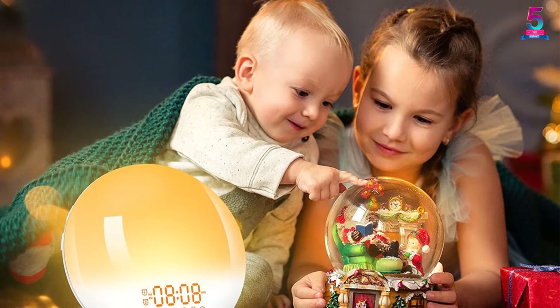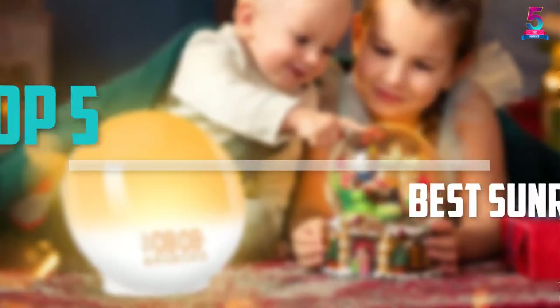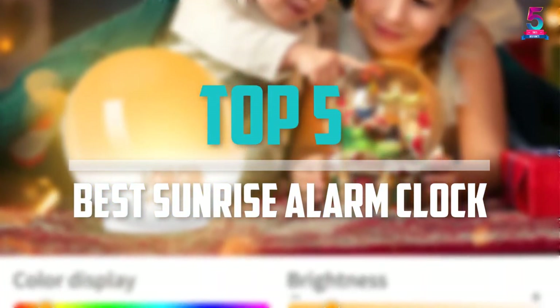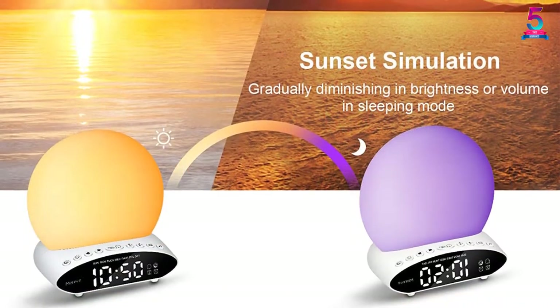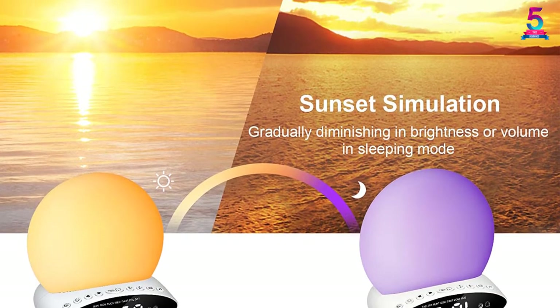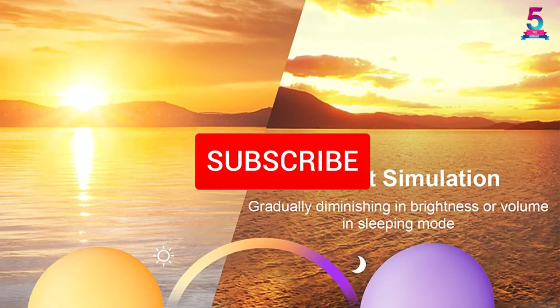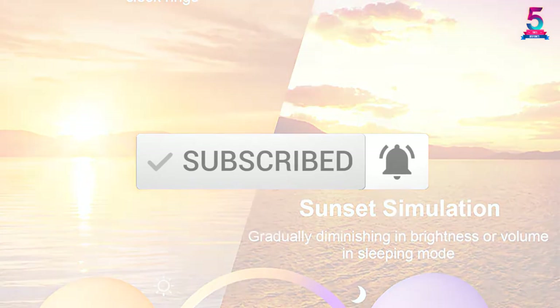Are you looking for the best sunrise alarm clock in your budget? In today's video we break down the top 5 best sunrise alarm clocks that are available on the market. This list is based on their price, quality, durability and more. To find out more information about these products, you can check out the description below, and also make sure you subscribe for more reviews. Let's get started with the video.